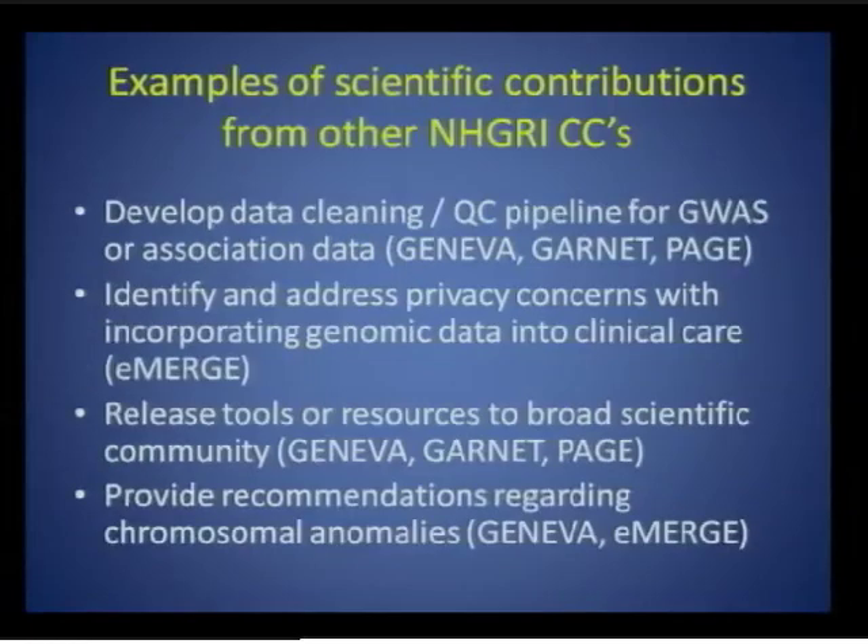To give some examples of what coordinating centers have done for other NHGRI cooperative agreements: the Geneva, Garnet, and Page coordinating centers developed data cleaning and QC pipelines for large-scale GWAS and other association data. The eMERGE coordinating center took the lead in identifying and addressing privacy concerns inherent to incorporating genomic data into clinical care. Geneva, Garnet, and Page developed and released tools to make consortium data more accessible to the scientific community. And the Geneva and eMERGE coordinating centers have provided recommendations to study investigators regarding chromosomal anomaly findings discovered through data cleaning.